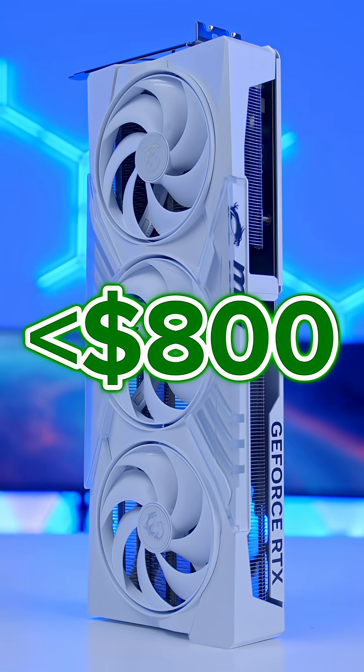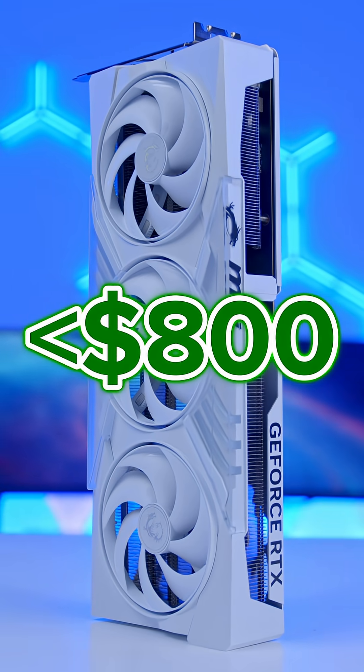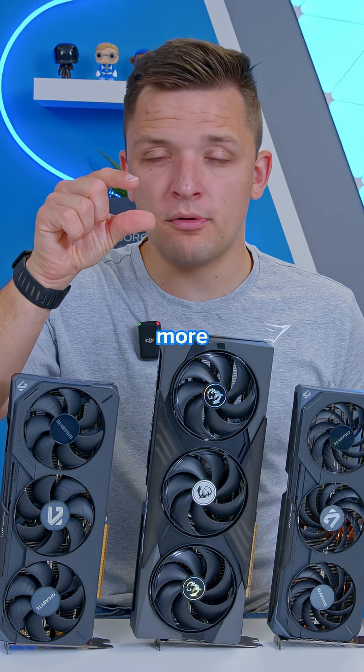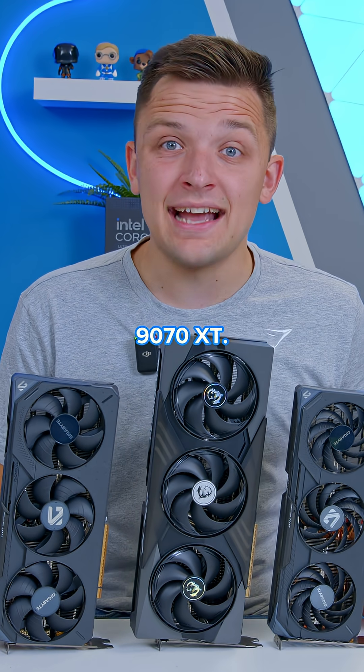Under $800, you'll want to consider the RTX 5070 Ti. Again, this is often available for in and around MSRP and provides a little more performance than the much cheaper RX 9070 XT.